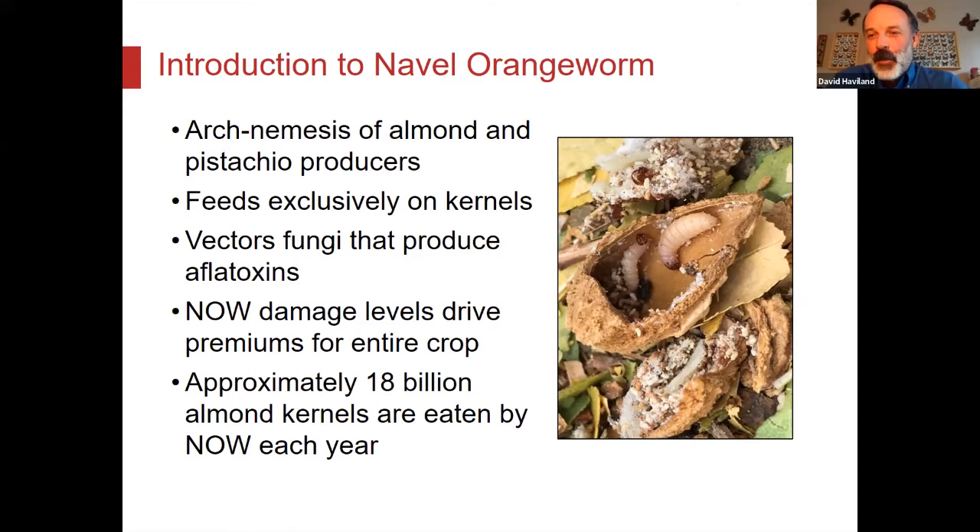If you figure how many pounds of almonds there are every year and how many kernels are in each pound, and figure that about 1% of those nuts are damaged by navel orangeworm, that's about 18 billion kernels every year — 18 billion kernels eaten by worms instead of by people. And that's just on the almond front; walnuts and pistachios are going to have their own damage too.